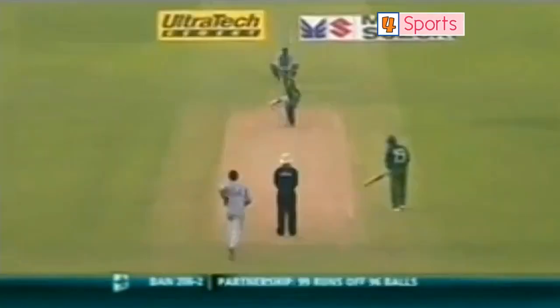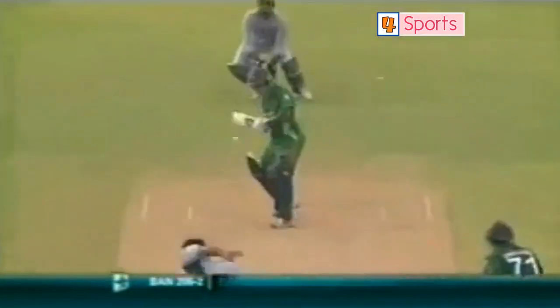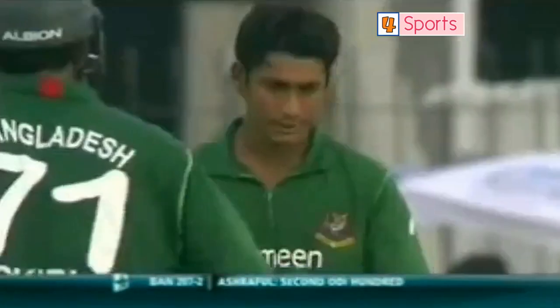And that brings up the half century for Rakibulasan. That's 100 for the Bangladesh captain. His teammates acknowledge a very good performance. He's worked hard for his runs. Second ODI hundred for Mohammed Ashraful.